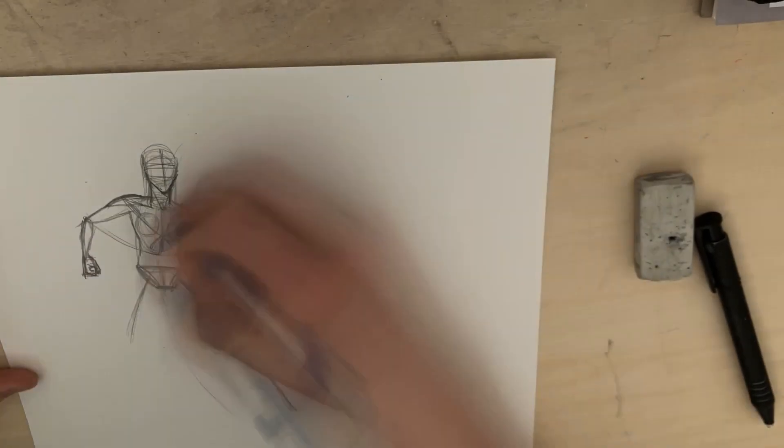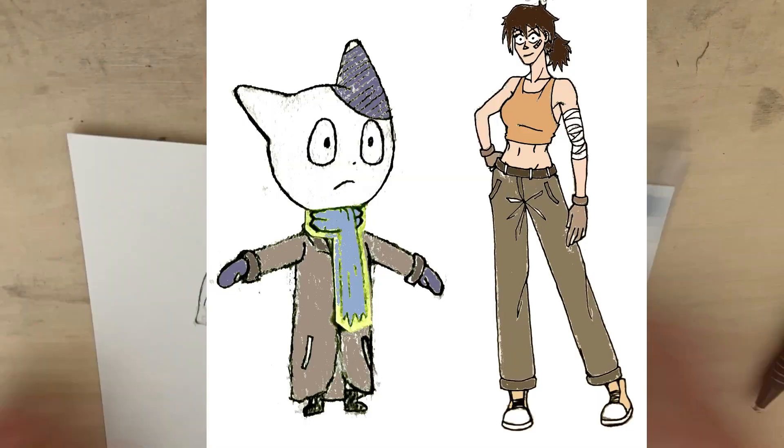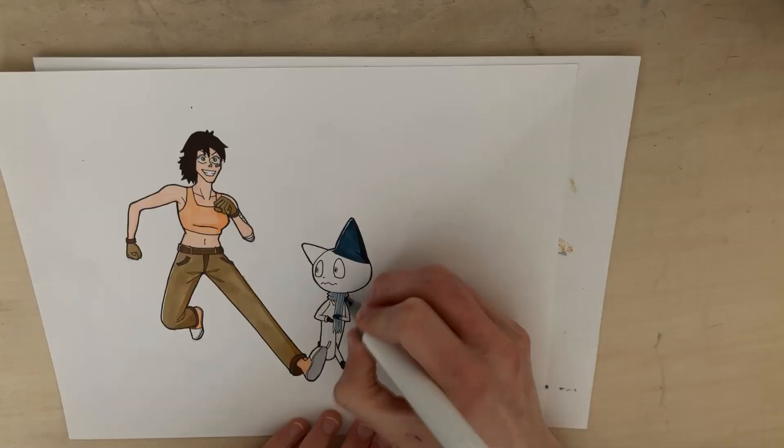For the cover, I spent a while trying to get the right colors. Here's the colors I picked for Casey and Ron, and here's the colors I had — so I did have to compromise a bit.